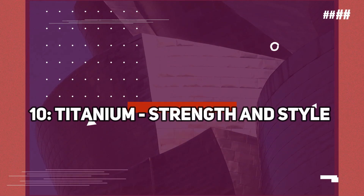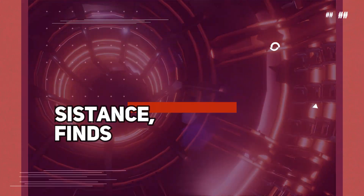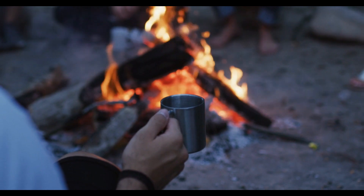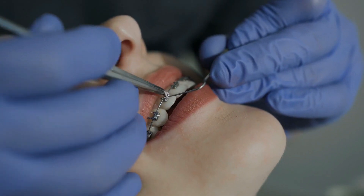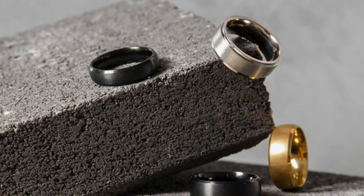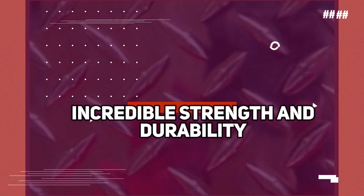Number 10: Titanium — strength and style. Our final rare resource is the extraordinary metal known as titanium. Renowned for its exceptional strength, lightness, and corrosion resistance, titanium finds its way into a wide array of applications, blending practicality and style. From aerospace components to medical implants, sporting equipment to luxury watches, titanium's unique combination of properties makes it a material of choice for high-performance and high-fashion industries alike. Its incredible strength and durability ensure that the products we rely on withstand the test of time. As you go about your day, take a moment to appreciate the extraordinary resources that contribute to the devices, experiences, and innovations we enjoy every day.